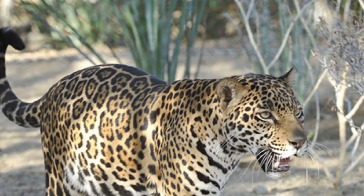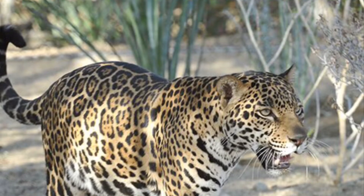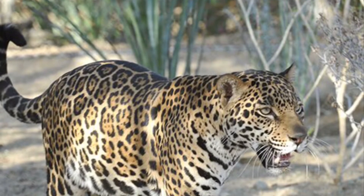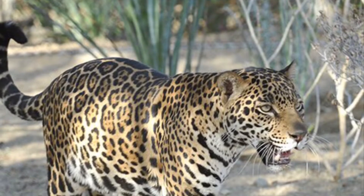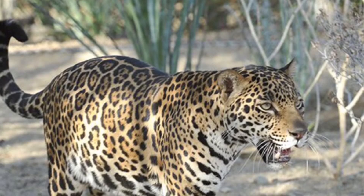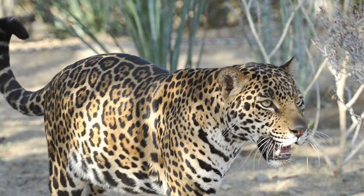Their diet: they eat any small or medium-sized animal in sizes ranging from small birds to large cattle. They even eat other predators like crocodile. Their favorite kind of food is deer. Their habitat: they like to live in open areas with much food supply, and they live in dens that they build and are very cautious about who enters.